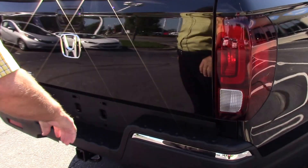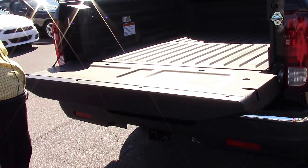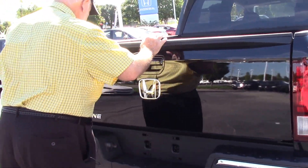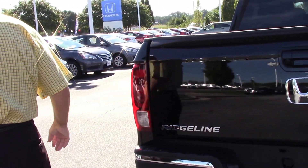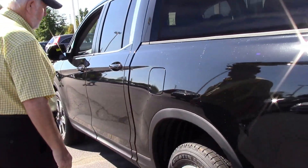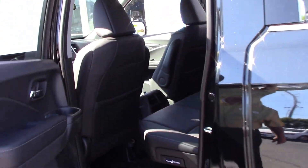You can even put the tailgate down like this — hold the big old four-wheeler. We're selling them about as fast as we get them. This truck right here is black in color. It's the RTL.